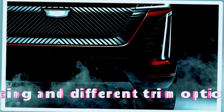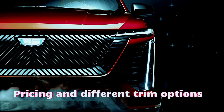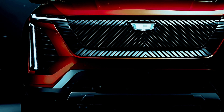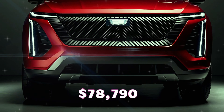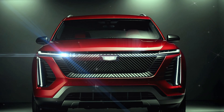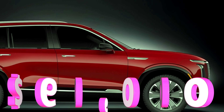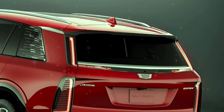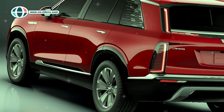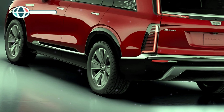As for pricing, the Vistiq starts at around $78,790 for the base Luxury trim, with options climbing to approximately $90,000 for the top-tier Platinum trim. Cadillac is set to release the Vistiq in 2025, with production beginning at their Tennessee plant.